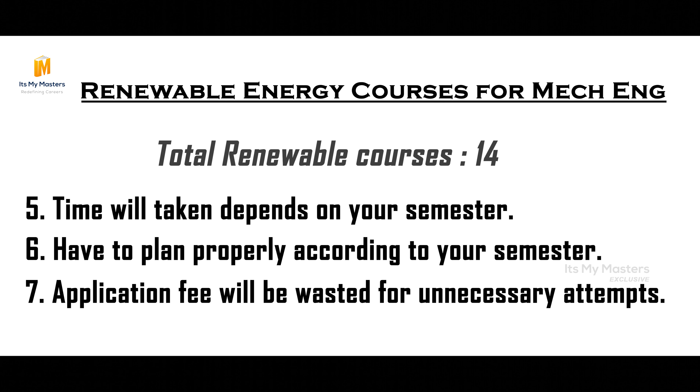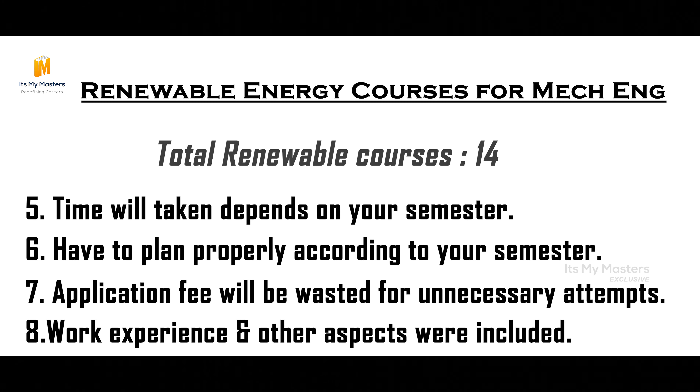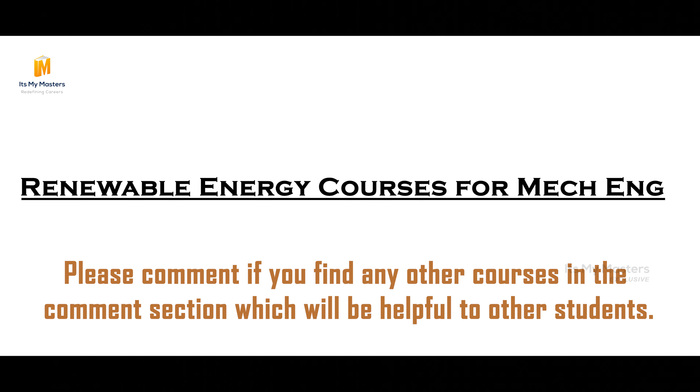We are not only evaluated on CGPA. Work experience, scientific approach towards studies, and paper publishing — everything is included. Everything matters. So renewable energy courses can be even more. If you missed any course, mention it in the comment section — it will help other students and we can upgrade the list.